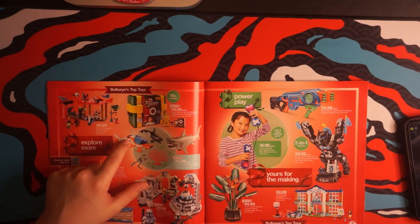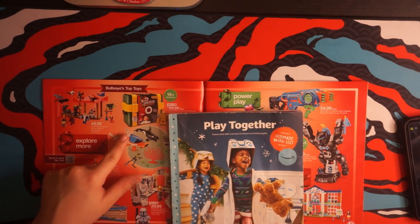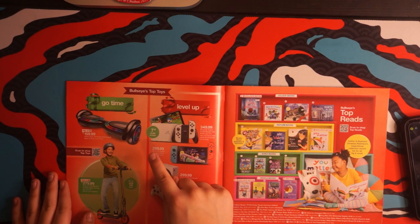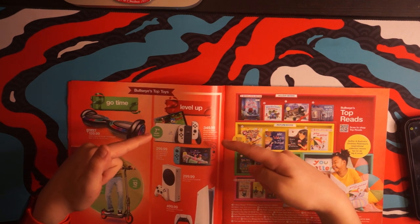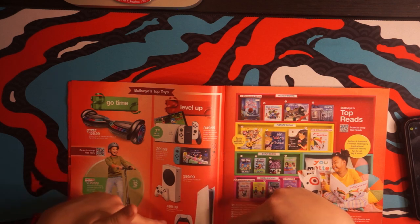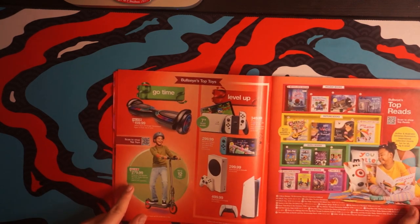Like I told you in the last catalog video, every time I go to a toy section you betcha Ryan's gonna show up. Is that a fire hazard? OLED Switches and regular Switch. Xbox. PS5. Even an electric scooter from Segway.